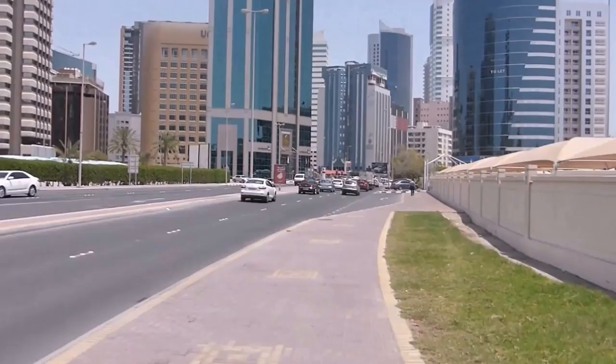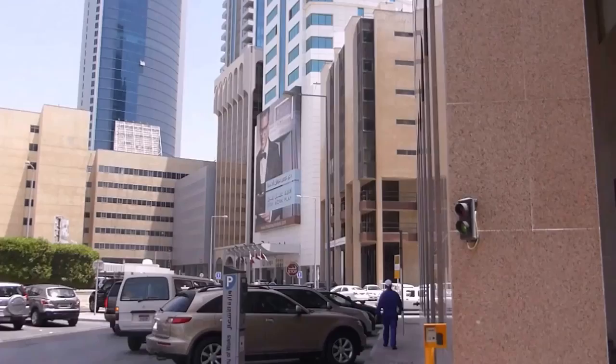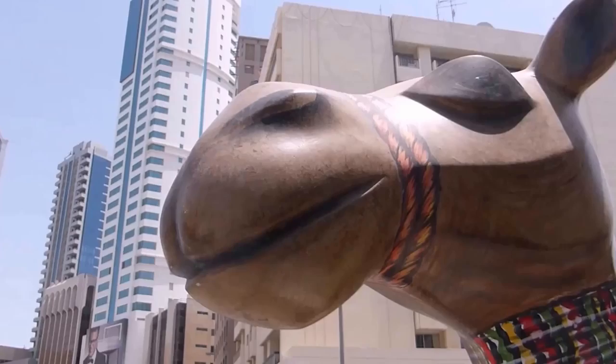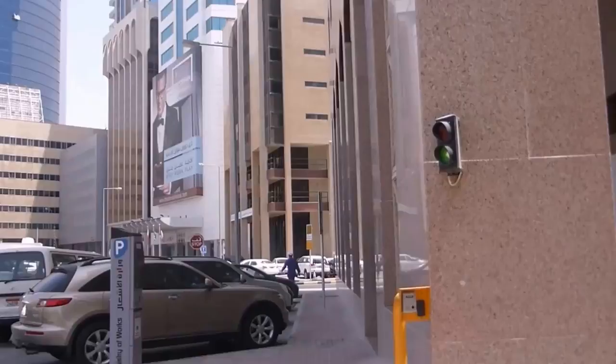I'm actually going to try to find the Bahrain National Museum. I've just spotted my first camel in Bahrain. There's a massive hotel there and we try to go in and go to the top to take some photographs. Not holding out much hope though. Well, I'm in. It's called the Domain. It's pretty posh.